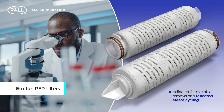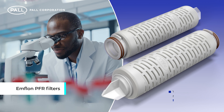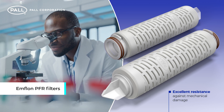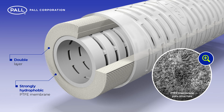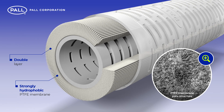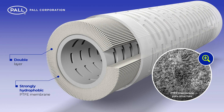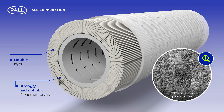Validated for microbial removal and repeated steam cycling, Pall MFLON PFR filters provide excellent resistance against mechanical damage. The double-layer, strongly hydrophobic PTFE membrane features a fixed pore structure and is designed to withstand demanding in-situ steaming conditions in either a forward or reverse direction.